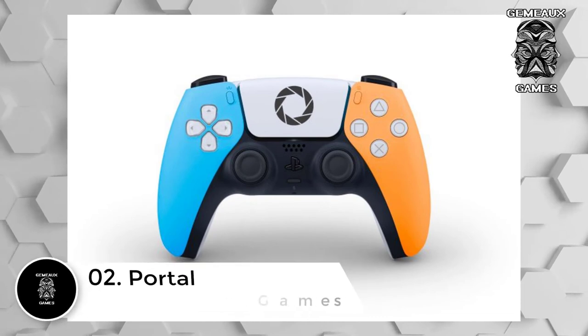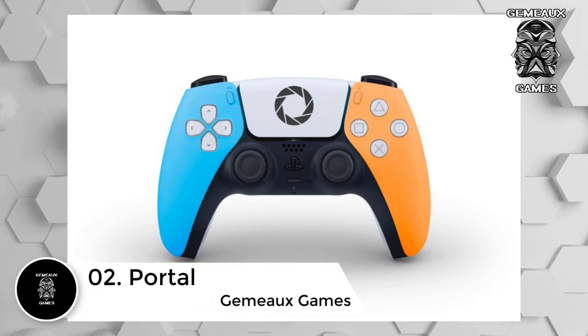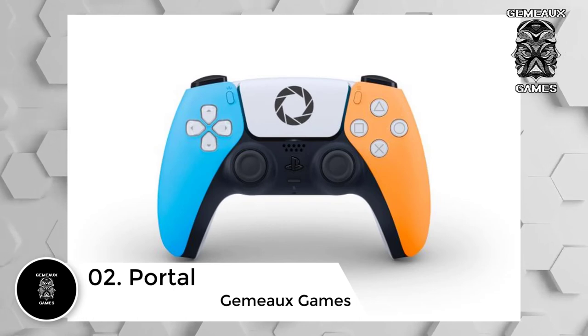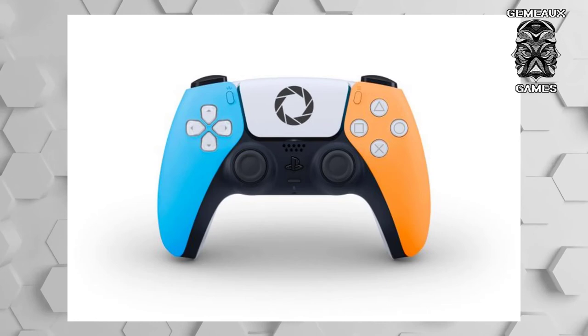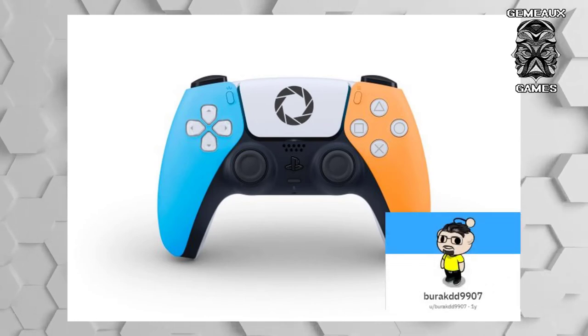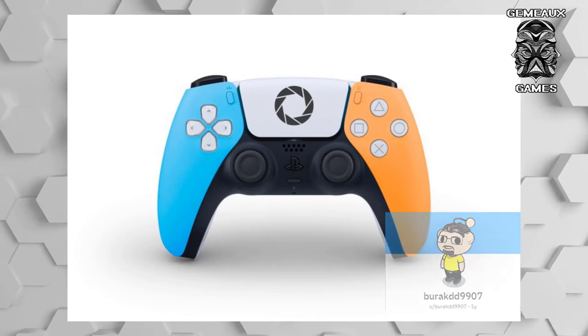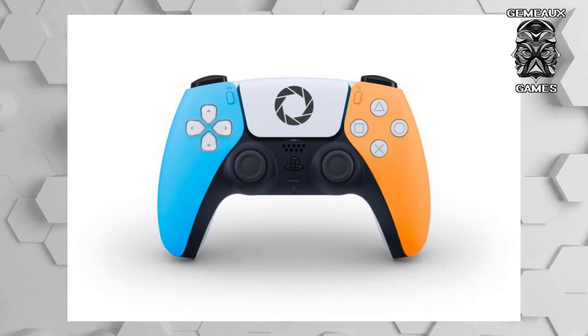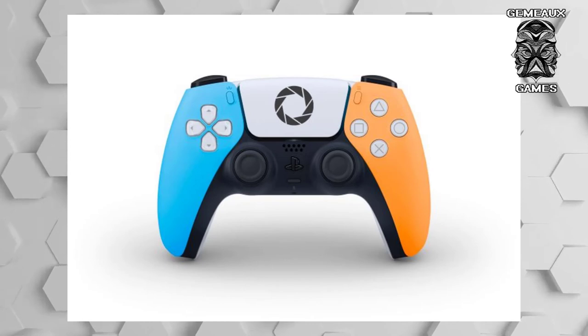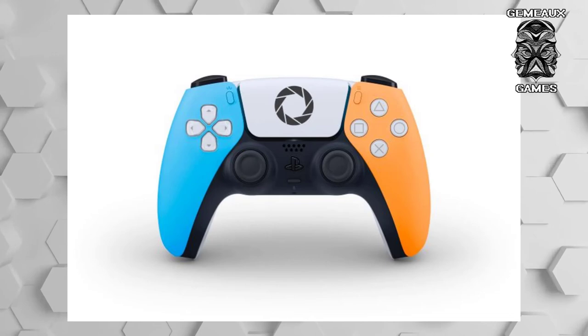Number 2: Portal. Truthfully, with its clean lines and pristine white shell, the original PS5 controller already looked like something straight out of Aperture Science's production line. But with a few modifications by Reddit user BurakDD9907, this controller is more or less an Aperture Science product, even complete with the logo. Considering that all Portal fans need are the colors blue and orange and the Aperture symbol to think Portal, this designer filled the criteria while keeping the design sleek.